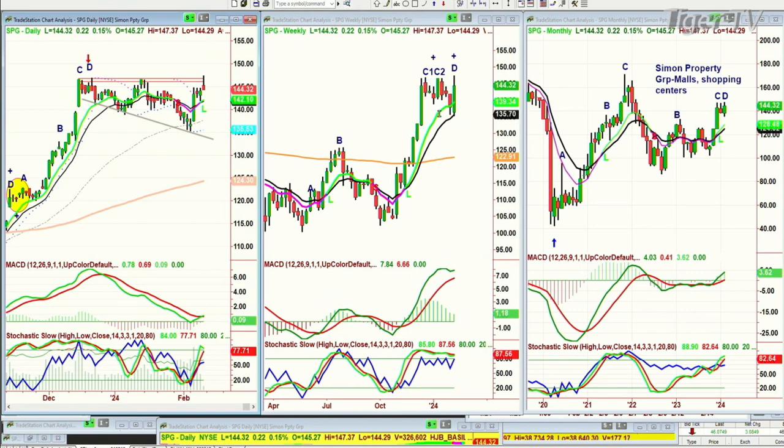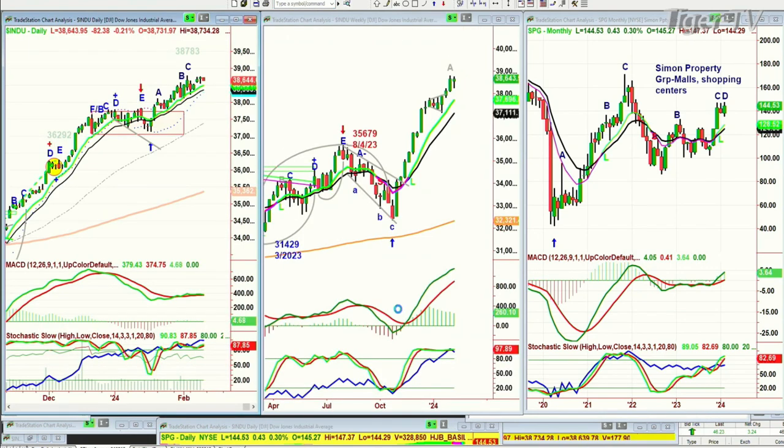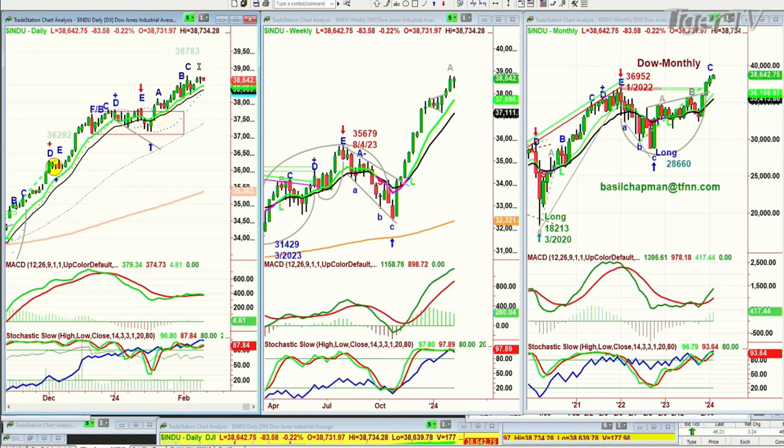Very often after a peak C1/C2, it gets retested and you could get the D. That's what I'm looking at for the Dow as well — there's a chance that we're making right now a short-term top with a peak C1 and maybe a peak C2. I'm not saying it's going to happen, I'm saying that's a possibility. And then you'd have a little digestive phase.